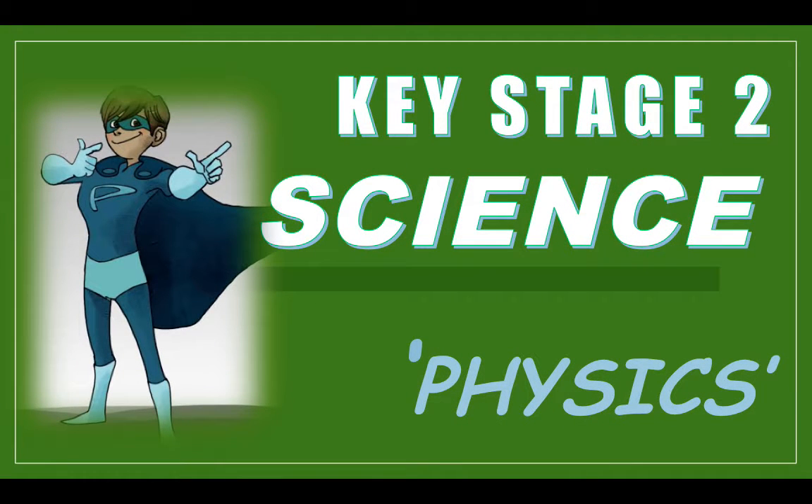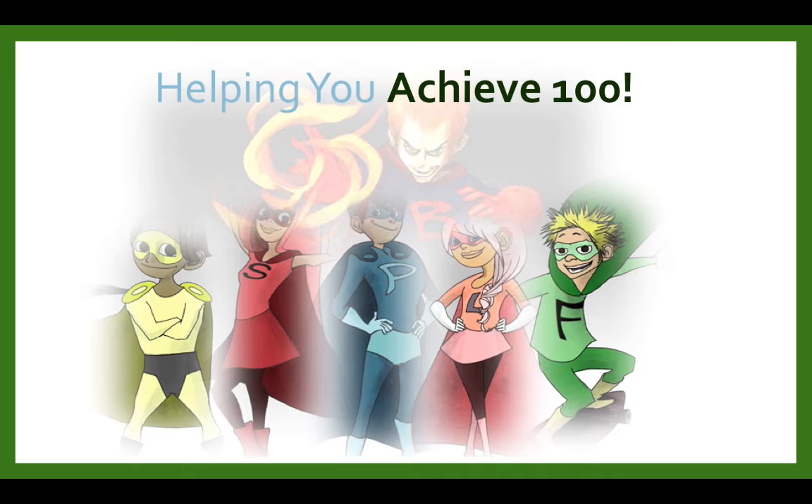Hi guys, my name is Katie and welcome to this Key Stage 2 science video for physics. With the help of our fun-loving superhero characters, we are here to help you achieve 100.